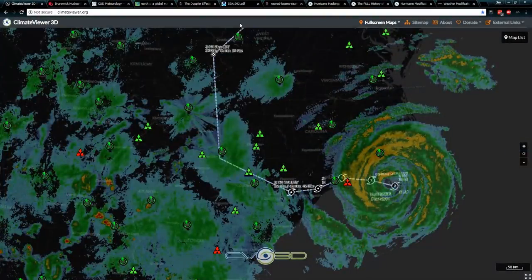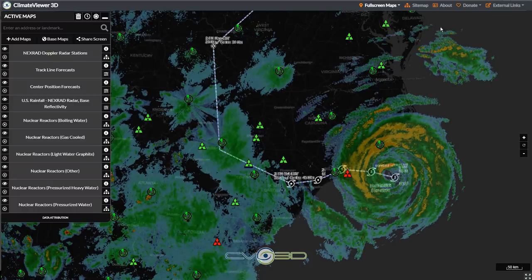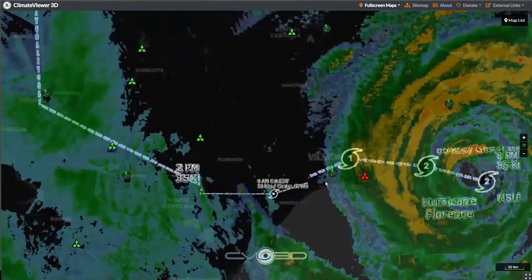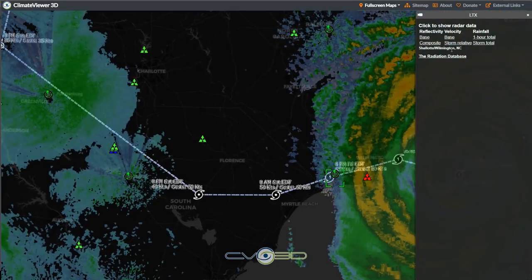So let's jump right into that. I'm over here on Climate Viewer 3D, and here's what I noticed today. Here's Hurricane Florence. I currently have in my map list a whole lot of different layers up: NEXRAD Doppler radar stations, track line forecast, center position forecast, NEXRAD base reflectivity — that's the rainfall stuff you see here — and all the nuclear reactors of the world.